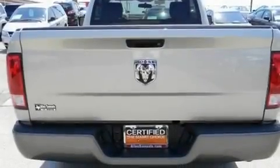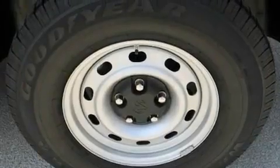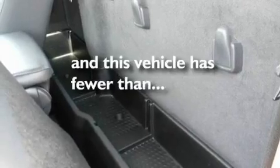Its top features include air conditioning, cruise control, a bed liner, running boards, stability control, side impact airbags, and this vehicle has less than 18,000 miles.